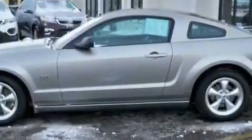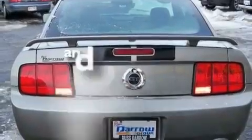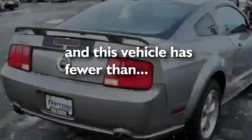Additional features include alloy wheels, a passenger side vanity mirror, a traction control system, an auto-dimming rear view mirror, and this vehicle has fewer than 20,000 miles on the odometer.